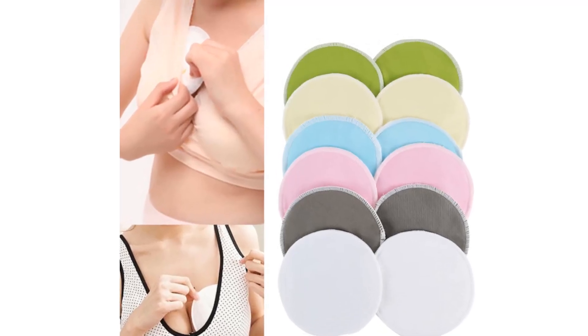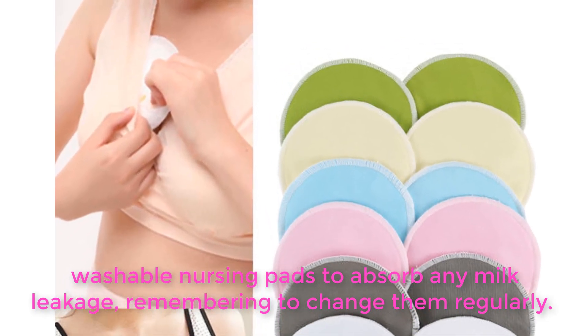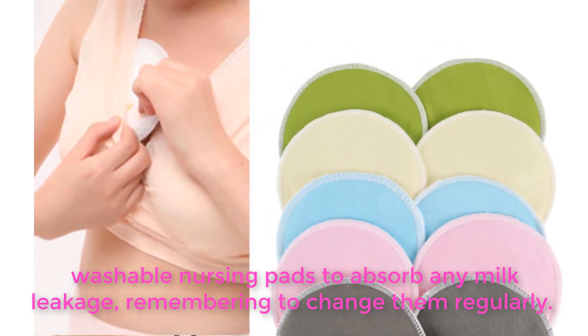Use either disposable or washable nursing pads to absorb any milk leakage, remembering to change them regularly.